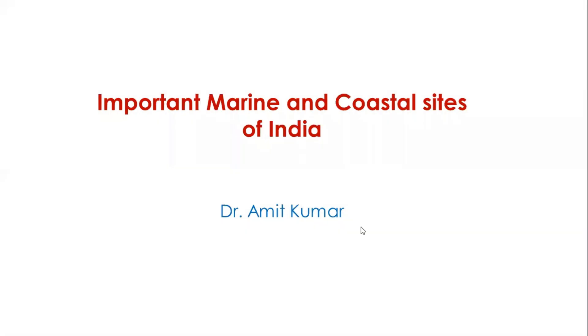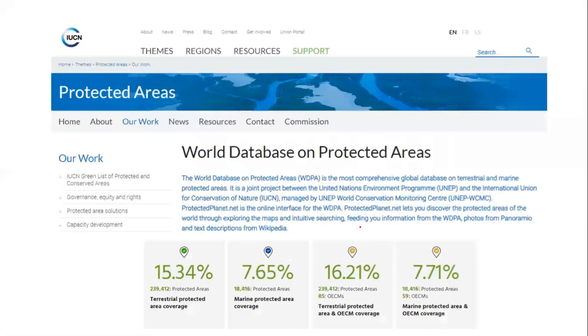This lecture covers important marine and coastal sites of India. In the last few days we have been discussing protected areas and looking for a comprehensive database. There is a World Database on Protected Areas, that is WDPA — a comprehensive global database consisting of all terrestrial and marine protected areas. It is a joint project between UNEP, the United Nations Environment Programme, and IUCN, the International Union for Conservation of Nature.